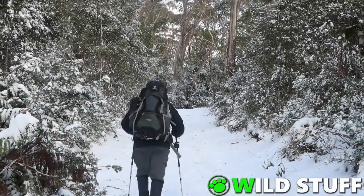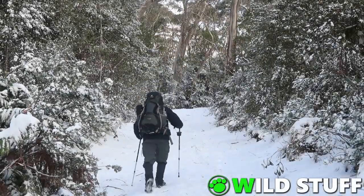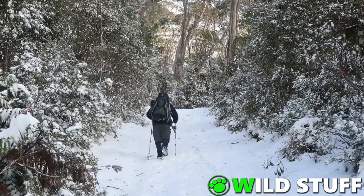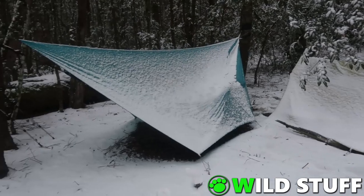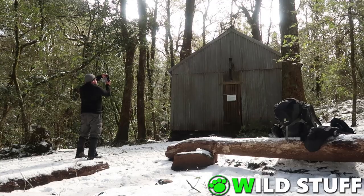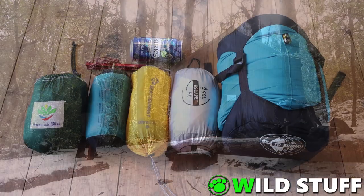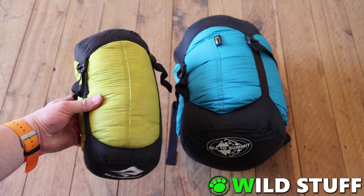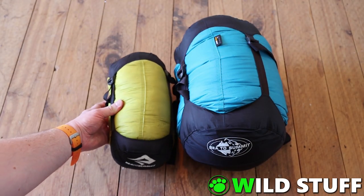Hey, this is Stephen from Wild Stuff. Welcome to the show. In this video, I'll be hiking up the Corker Trail in the Barrington Tops to spend a couple of nights hammock camping in the snow at Wombat Creek. I'll also put in a quick visit to Selby Alley Hut. At the end of the video, I'll give a quick rundown on some of the key items of gear that I used, to hopefully answer some of the many questions I get about my sleep system.